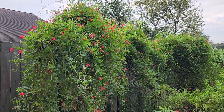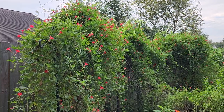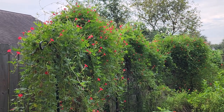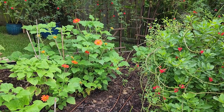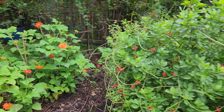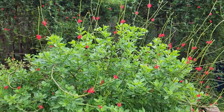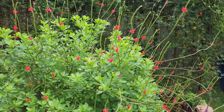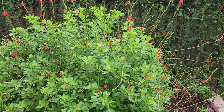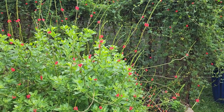Good morning everyone and welcome to our backyard. In today's video I am going to do a walkabout in the garden. I have been gone for 12 days visiting family and especially my new little grandson, and there's been a lot that's happened in the garden in just 12 days.